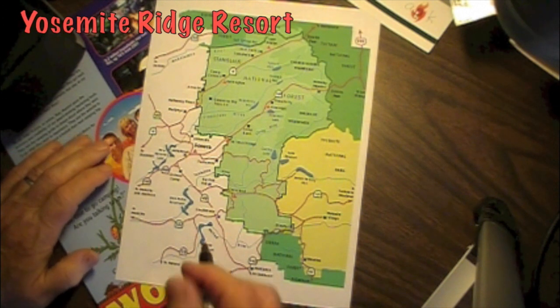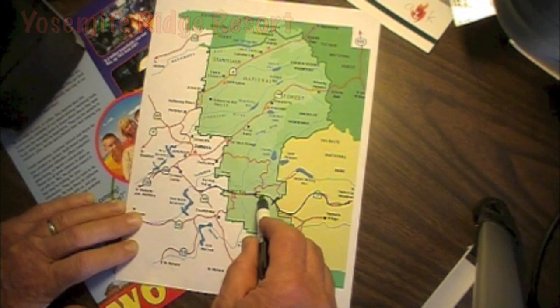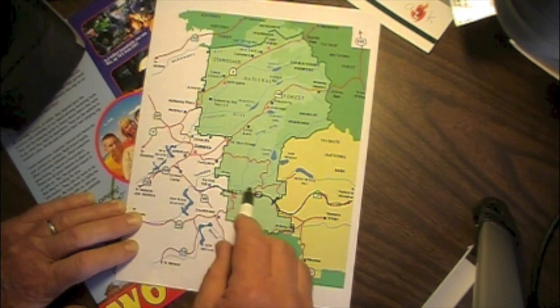Today we visit Yosemite Ridge Resort. It's a collection of cabins and RV sites right next to Highway 120, a little over 12 miles from the Big Oak Flat Yosemite entrance. It's between Groveland and the Yosemite Gate.